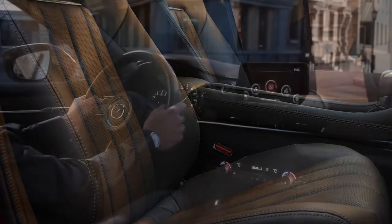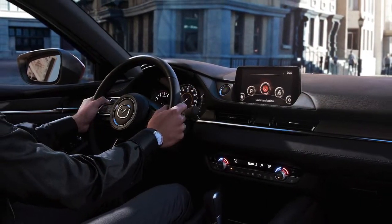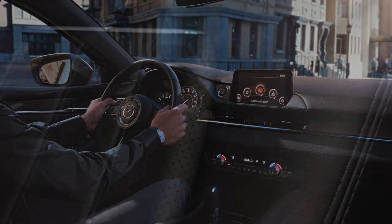Elevated performance and engineering is not limited to the engine or the exterior. The interior signature trim incorporates various luxurious elements such as Nappa leather and Senwood.